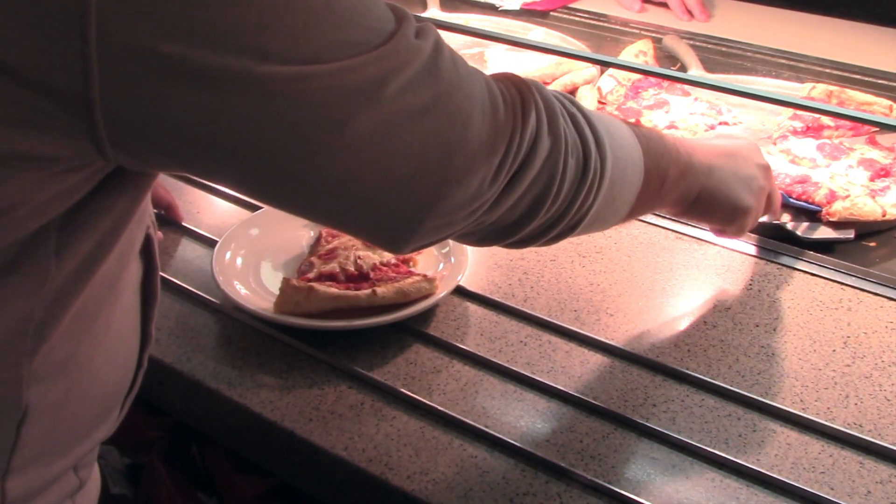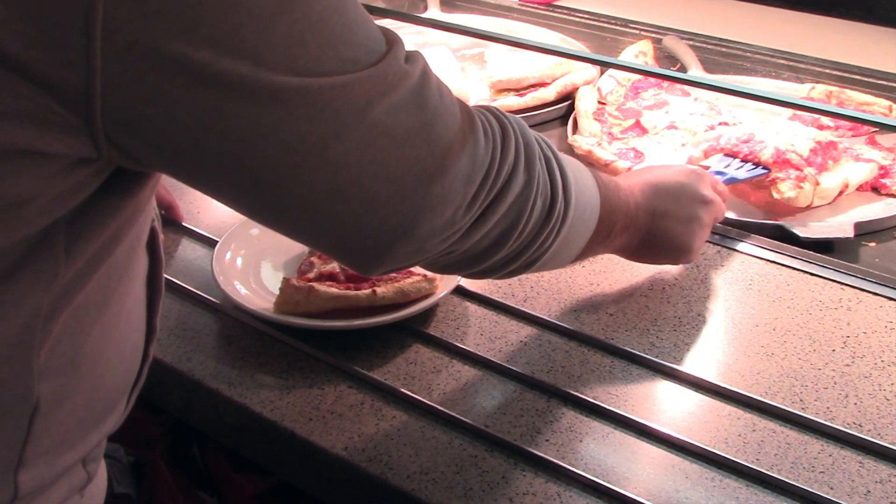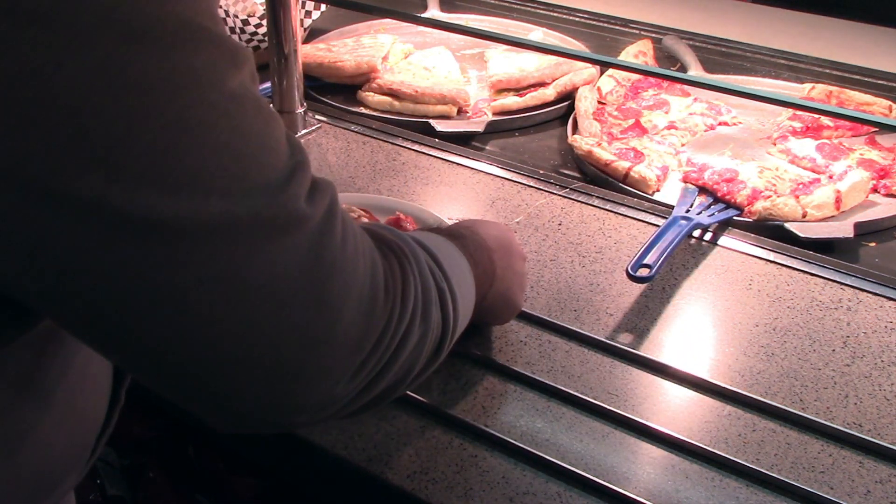Not only can you minimize the amount of food that is wasted, you'll also save the dining staff from spending precious time to prepare food that will not be consumed.